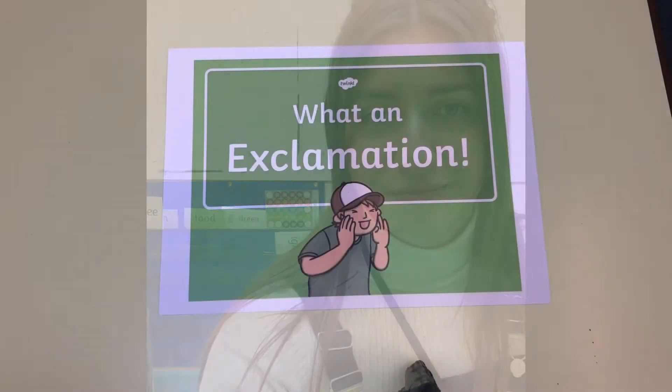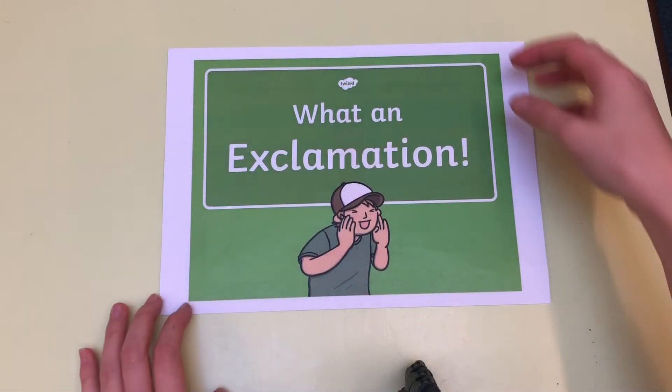Good morning Year 2, this is Thursday's English lesson and today we are going to be learning all about the final sentence type. There are four in total and we're going to learn about the last one today. We already know what statement sentences are, question sentences and commands. Now today we're going to learn all about exclamatory sentences and how we use them, how we say them and how we write them.